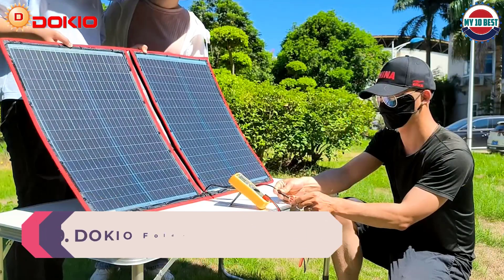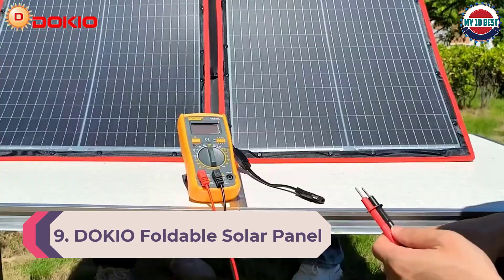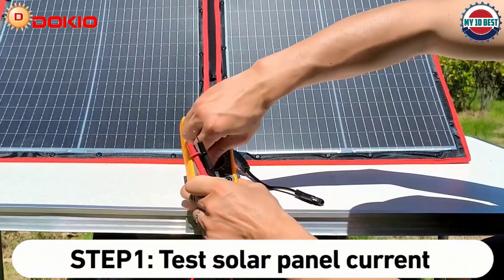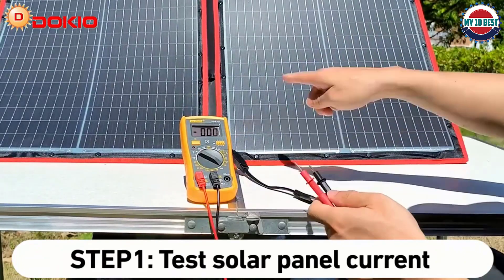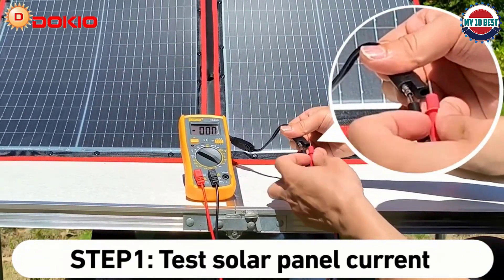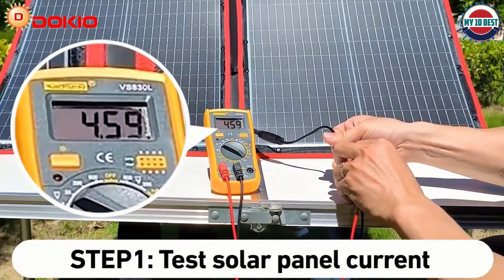Number 9: Dokio Foldable Solar Panel. Dokio offers more affordable and budget-friendly options for portable solar panels that are still quite reliable and durable while offering decent functions. This Dokio portable solar panel is the cheapest option on this list, making it the perfect pick for those who are on a tight budget.